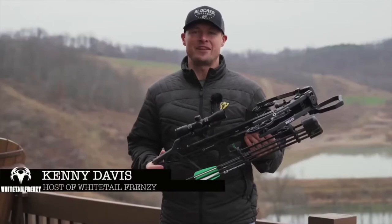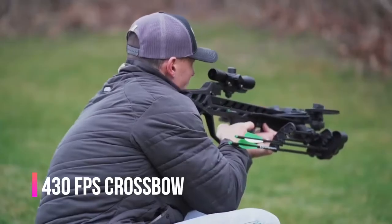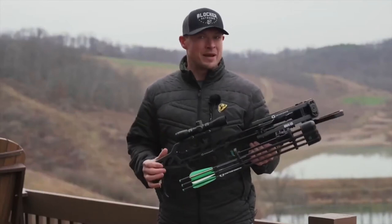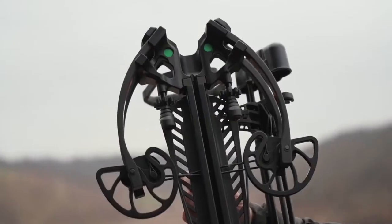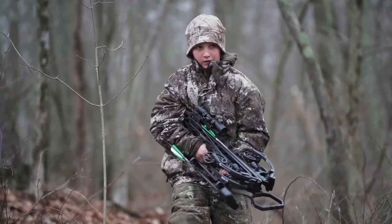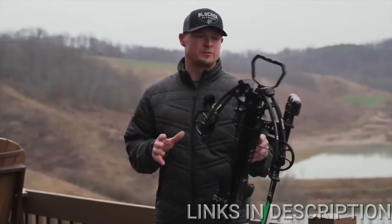This is the new Rath 430 crossbow from CenterPoint. We started field testing this a couple weeks ago — really impressed so far. My first thoughts: it's probably the best bang-for-your-buck crossbow on the market. And when you look at this, it's just over 28 inches in length, only 9 inches axle-to-axle when cocked — really nice for shooters of all sizes and ages. Let's focus on some of the features on this crossbow.